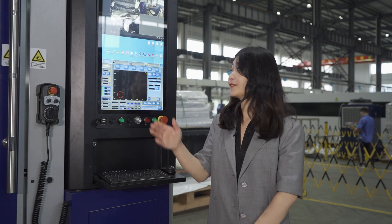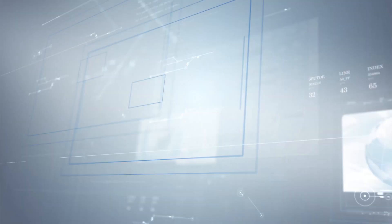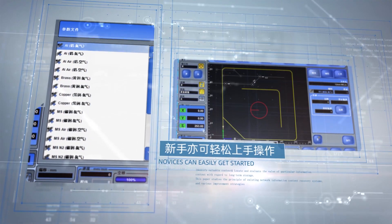First, we have the Smart Manager — our unique operating system from which everything can be under control, which has an all-encompassing cutting database and cutting function.